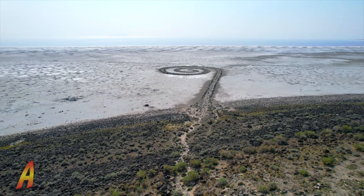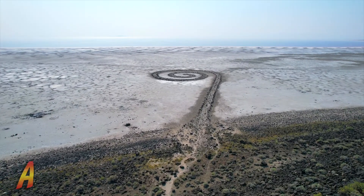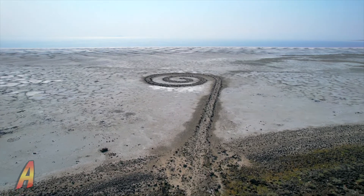The construction was documented in a 32-minute color film titled Spiral Jetty. This film was shown at exhibitions about the jetty and art galleries. Now that we've learned the history of the Spiral Jetty, just sit back and relax as we explore this unique land art installation.